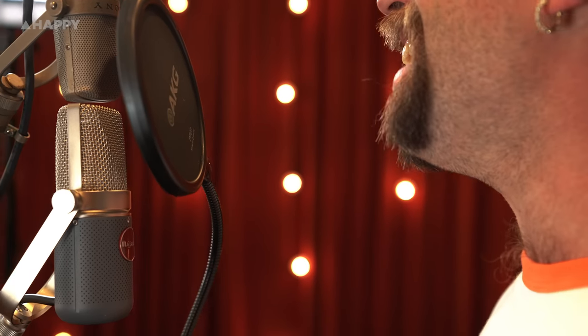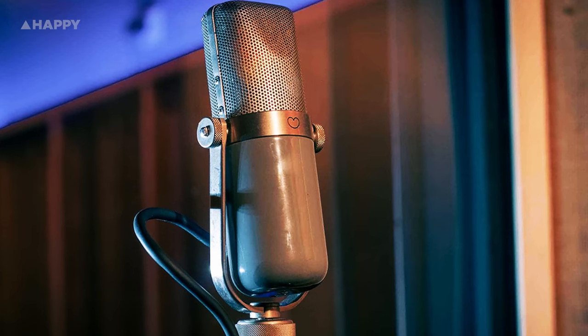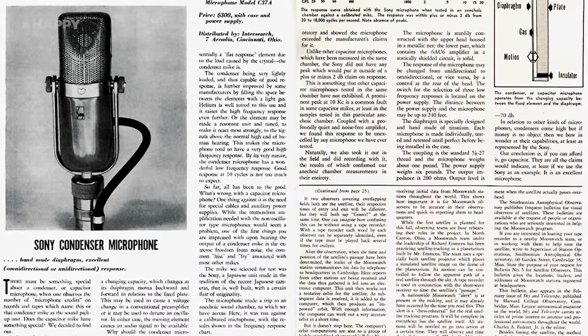The Mojave MA37 is a recreation of the vintage large diaphragm Sony C37A, the first condenser microphone manufactured in Japan, which appeared around 1955, and has since grown rarer and incredibly expensive, selling at the moment anywhere between 10 to 25k Australian. Because it's a fascinating bunch of information, let's have a brief look at the lineage of this mic's design.